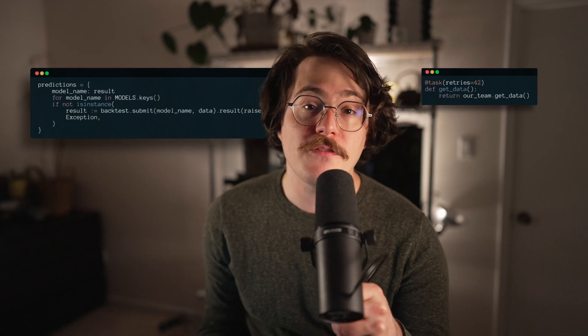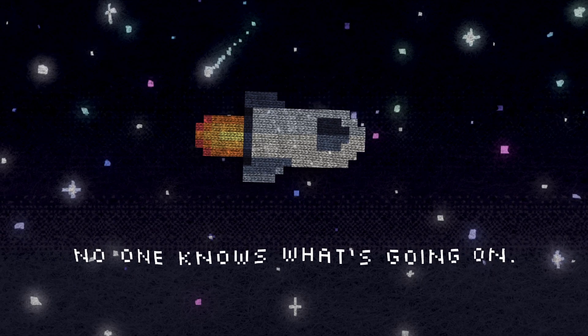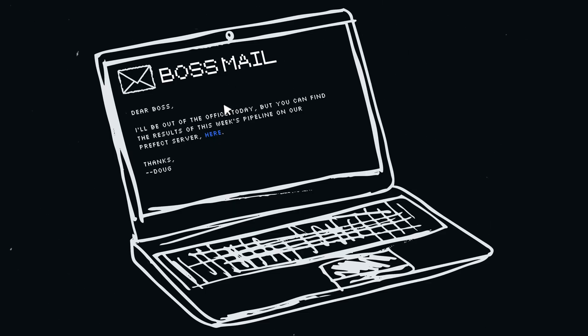With all these changes in place, our flow will now always succeed even if there are some failures that we had to handle. So let me just type something up quick. Dear boss, I'll be out of the office today, but you can find the results from this week's pipeline on our Prefect server. Thanks, Doug.